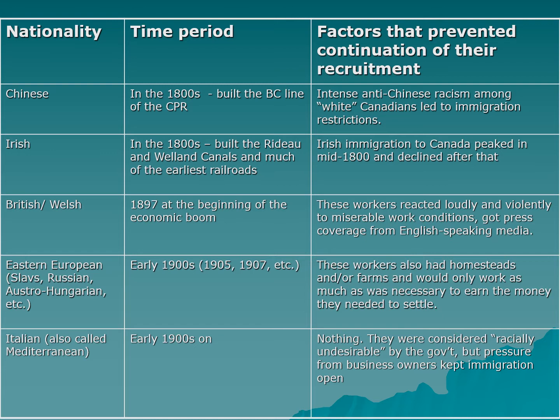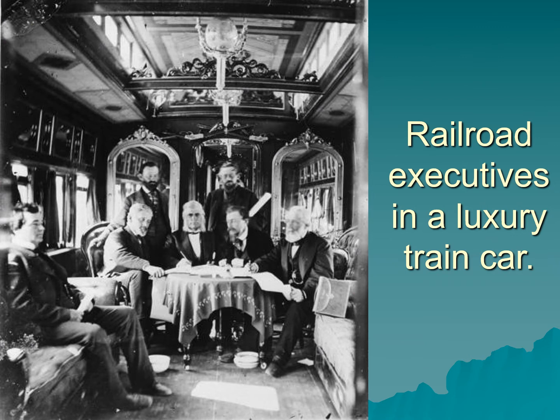The bosses' absolute preference was for Italian workers, also sometimes referred to as Mediterranean workers in the reading. The bureaucrats in Ottawa considered Italians racially undesirable — they were not considered white. But business owners wanted Italian workers because they did not settle, stayed on the job, were generally controlled by padrones, accepted low wages, did not assimilate, and did not learn English — which kept them away from newspapers, politics, and trade unions. Italian workers were really the preference of bosses.